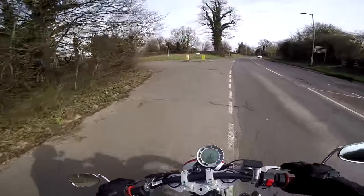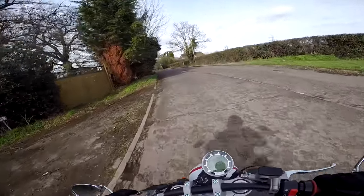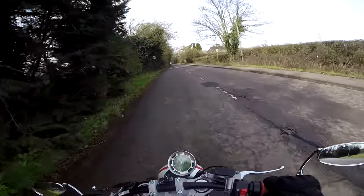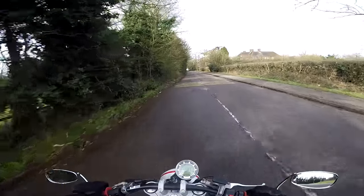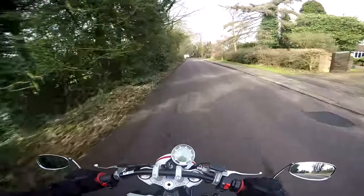This motorcycle is unfortunately named the Hipster, which maybe doesn't work very well in this country, but my goodness me it is a hip looking little bike. So I'm going to stop up here and show you around the bike — I think you're going to like the look of this one.